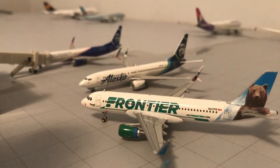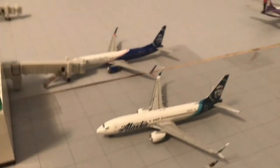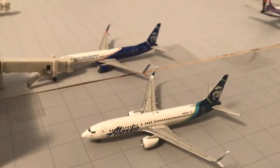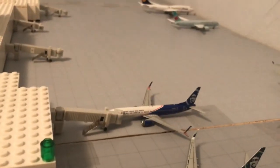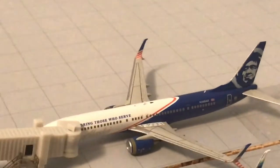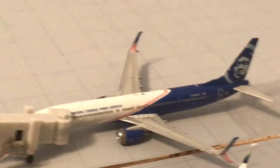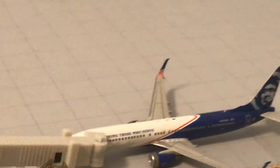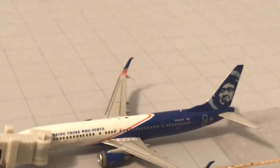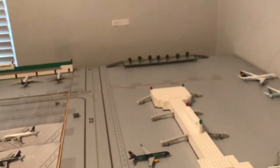Alaska 737-800 in the new livery, heading to Nick Linus' airport or Somerset County. Alaska 737-900 honoring those who serve — beautiful model. If you don't have this, I totally recommend it. We'll be heading to Luke Anderson's airport. I don't know if he has an airport, but if he does, there you go. That about wraps up the airport update.